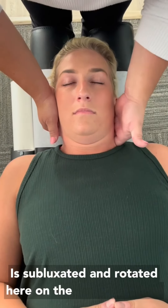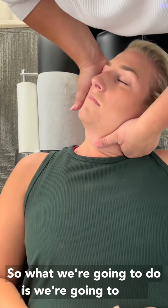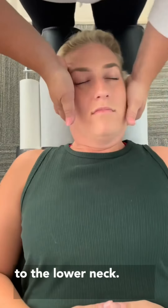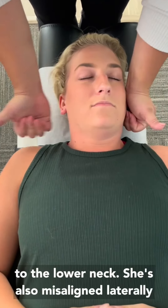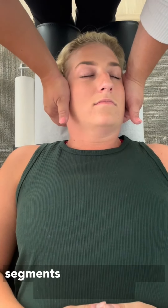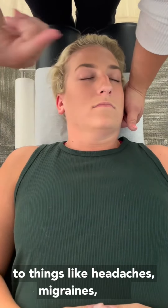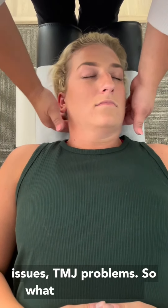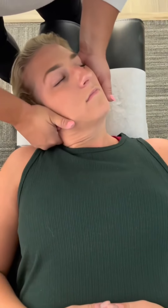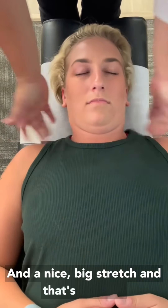She's subluxated and rotated here on the lower left side, so we're going to lean her to the right and put a little bit of pressure to the lower neck. She's also misaligned laterally here at C1. That's one of the most common segments to be misaligned, correlated to things like headaches, migraines, sinus issues, and TMJ problems. So we're going to get that adjusted — rotate this way — and then a nice big stretch, and that's it.